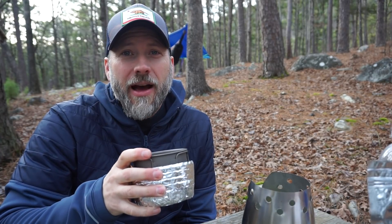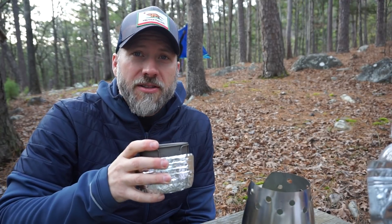Hey guys, what's going on? This is Spagyver Backpacking. I'm Spagyver, and today we're out on the Ouachita Trail — still in Oklahoma but headed to Arkansas.